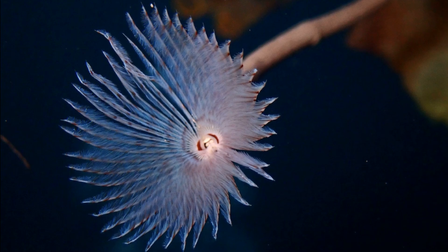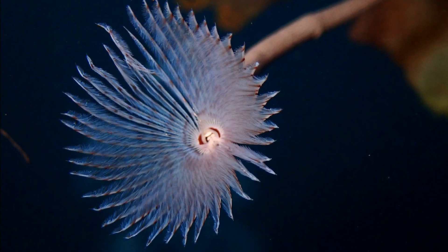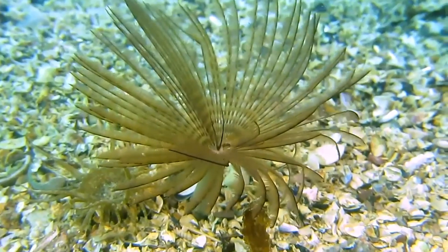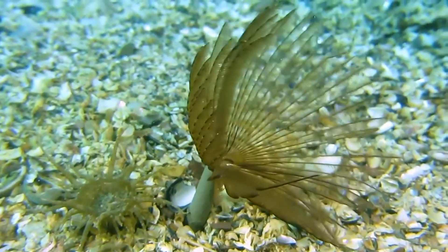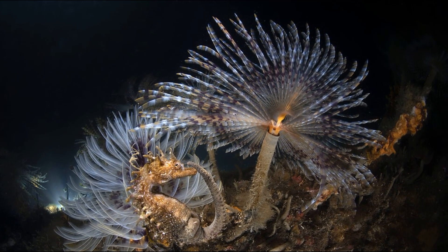Peacock worms can be found solitary or close together in clumps. They are present in both intertidal and subtidal areas, often partially buried in seagrass beds and mixed sediments of shell, gravel, and mud. They may also attach to man-made structures or rocks.